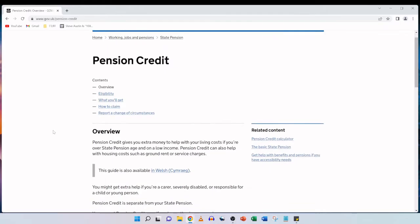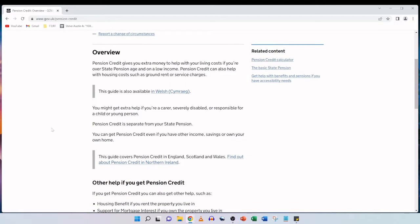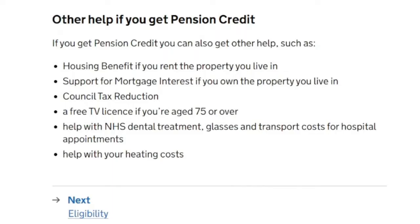So here we are on the official gov.uk pension credit website. Pension credit gives you extra money to help you with your living costs if you're over state pension age and on a low income. Pension credit can also help with housing costs such as ground rent or service charges. Other help if you get pension credit includes housing benefit if you rent the property you live in, support for mortgage interest if you own the property you live in, a council tax reduction, a free TV licence if you're aged 75 or over, help with NHS dental treatment, glasses and transport costs for hospital appointments, and help with your heating costs.